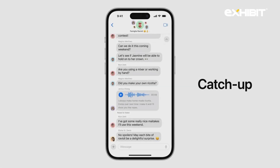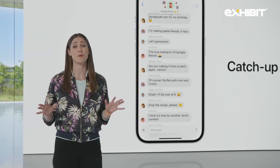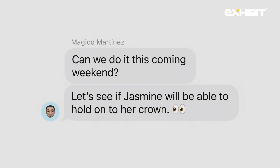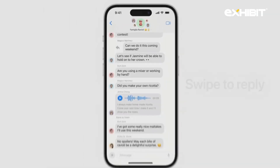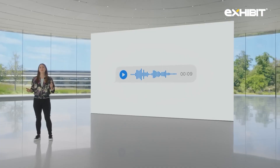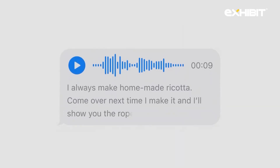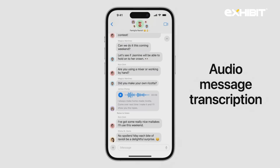A new catch-up arrow in the top right of your conversation lets you jump to the first message you haven't seen. It's perfect on busy days when the group chat is blowing up. We've also made replying inline faster than ever — just swipe to reply on any bubble. And for those times when you get an audio message but aren't able to listen right away, they're now transcribed so you can read them in the moment and listen later.